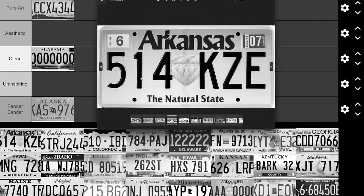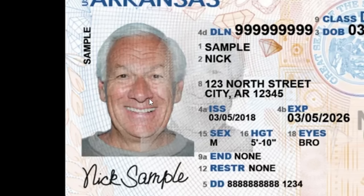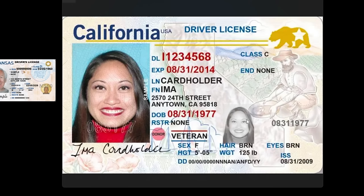Arkansas — here they are again with their diamonds, just like on their license plate. These gems and beautiful shapes — Mr. Nick Sample here is absolutely cheesing, having a great time. It looks like a sonic blast coming off the emblem, and it almost looks like one of those Catholic biblical paintings with the ring around his head. But this is just government issued, sorry Arkansas.